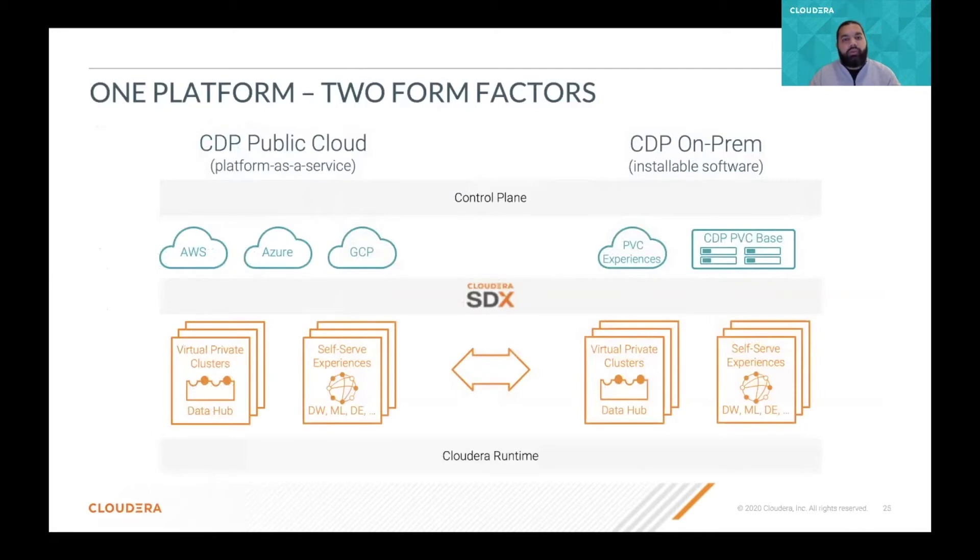CDP comes in two form factors, but it's only one platform. So we have the same core — the Cloudera runtime — and we can choose to deploy the platform in the public cloud as a platform as a service with the cloud vendor of your choice. But also we have the chance to install the platform in our data center. So we have the traditional way to install on bare metal or virtual machines, but also extend these capabilities or infrastructure with CDP experiences that run on Kubernetes on-premises. So with this combination of different technologies and ways to deploy CDP, companies now have much more flexibility to choose the right infrastructure for the right workloads.